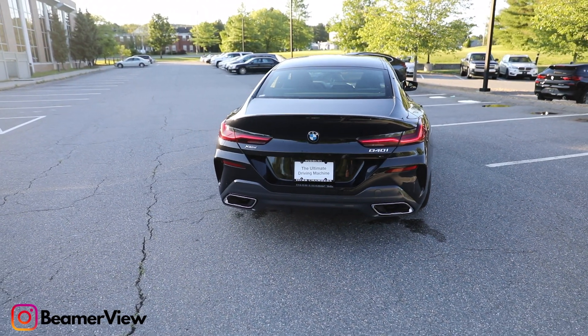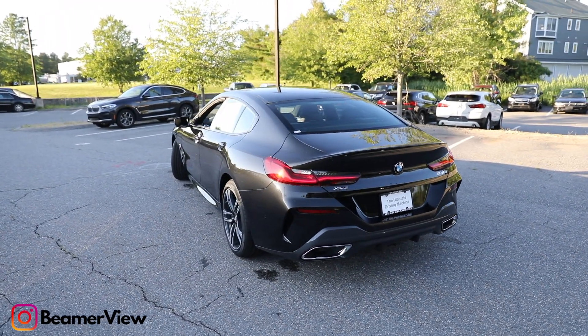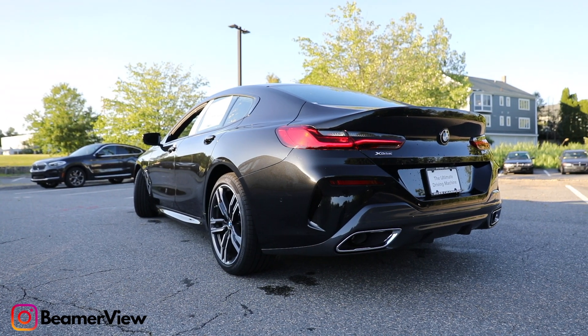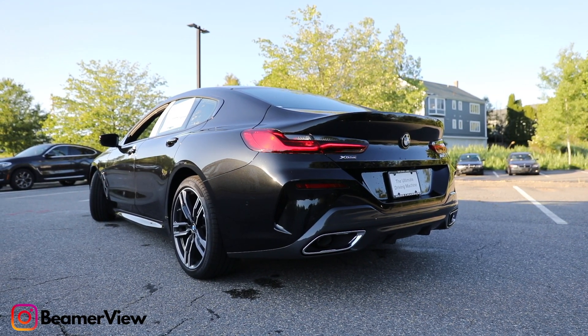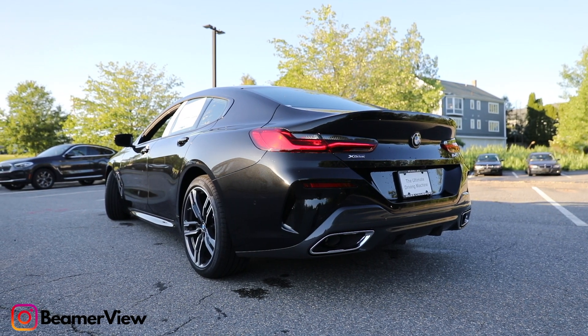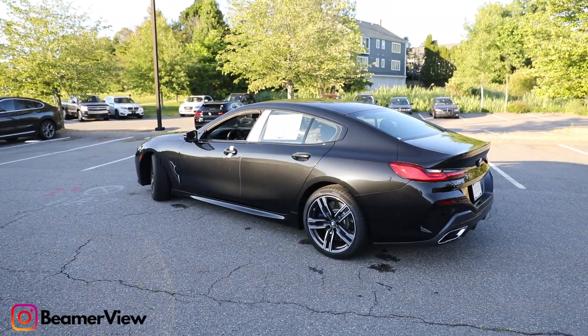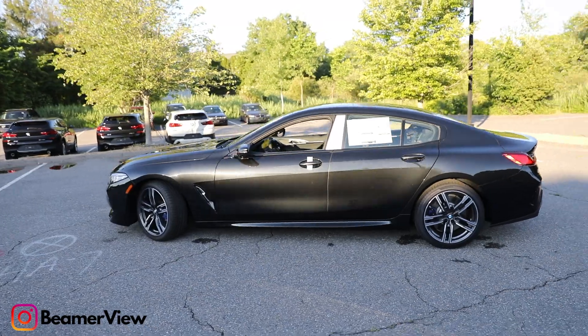Right above the 840i, there is the M850i. For that one too, you can get a convertible, a Grand Coupe, or even a coupe — all three are really nice trims for the M850. And lastly, the big daddy of them all is going to be the BMW M8, which is the third and most powerful 8 Series car there is.